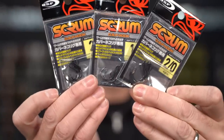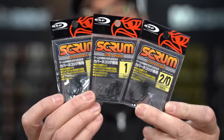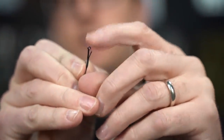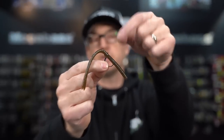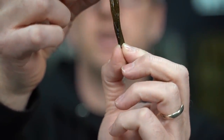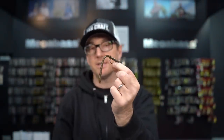Pick up the new Scrum hook from OSP — this is the first hook that OSP has released. It's designed to improve your Neko rig fishing, available in size 2, 1, 1/0, and 2/0. The Scrum features a little forked piece where you'd normally have a bait keeper that holds onto the soft plastic to keep your hook in the perfect position. It's designed for weedless Neko rig fishing — the forked piece holds the plastic in perfect position so that as you're fishing, the worm stays straight. A really cool way to present a weedless Neko rig.